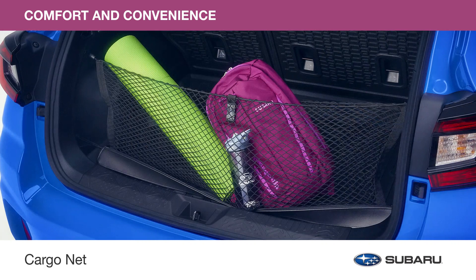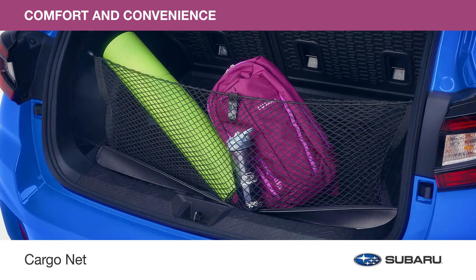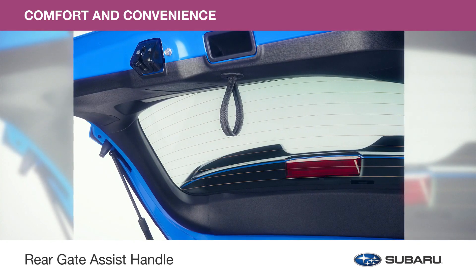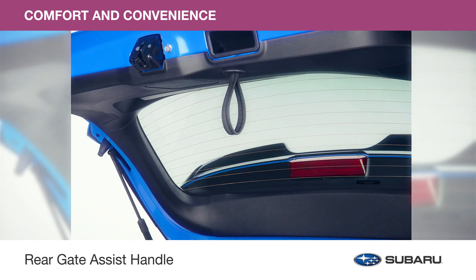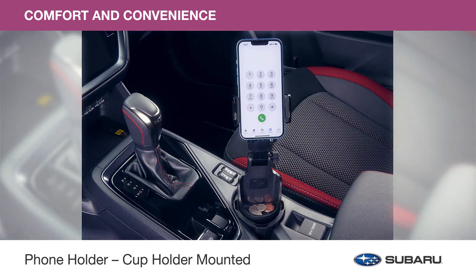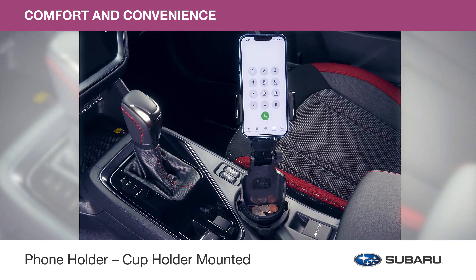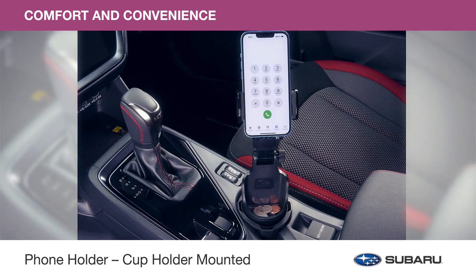The cargo net neatly holds your cargo and prevents it from sliding around while your Impreza is in motion. And if a little extra height is required for access to close the rear gate, the rear gate assist handle is designed for easier closing operation and is constructed with carefully selected materials for durability and a soft comfortable grip. The phone holder cup holder mounted securely holds your mobile phone in either portrait or landscape position and can be tilted at different angles. This accessory also includes a tray to conveniently hold small personal belongings.